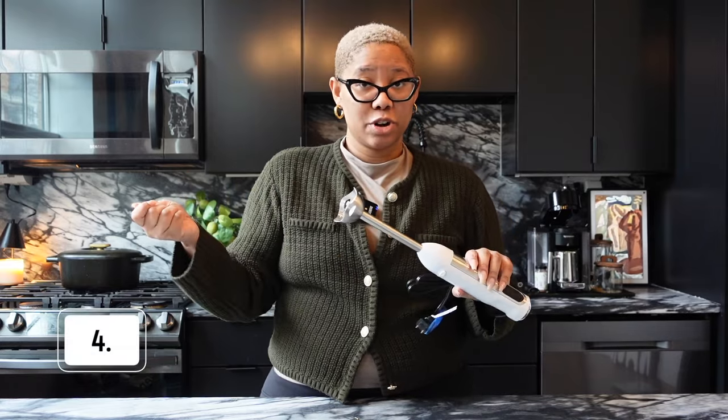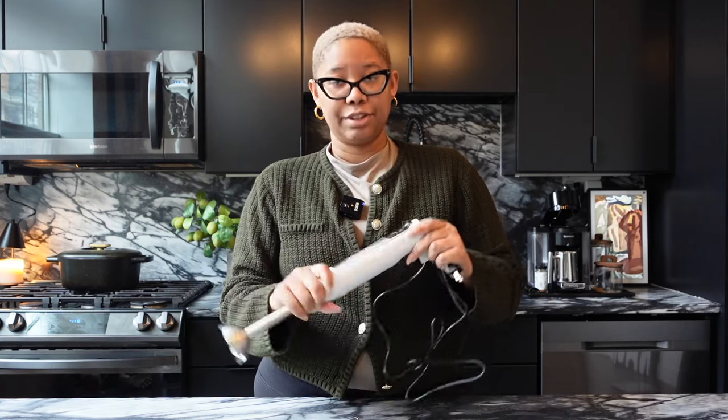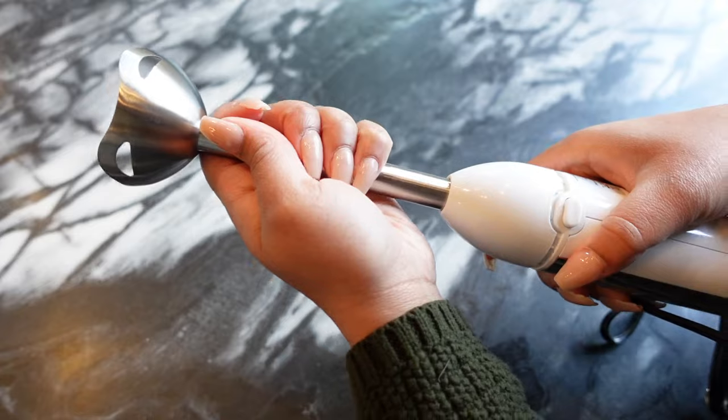And speaking of soup, I have to talk about my immersion blender from Amazon. I have a Vitamix, and I love it, but it's a pain to get out. I make a lot of soup — one of my favorites is mushroom soup — and I really just want to blend everything in the pot. You just press the button, turn it on, and do everything in the pot without having to transfer to a blender. I love that. And they even have a KitchenAid, but I'll use this before my KitchenAid for a lot of things because I find the KitchenAid unnecessarily heavy.